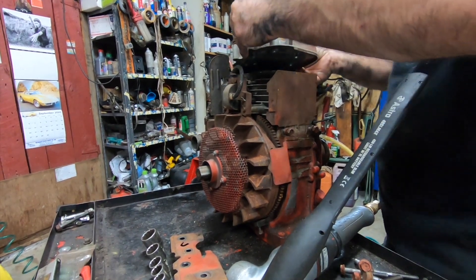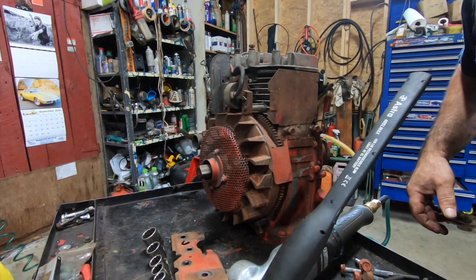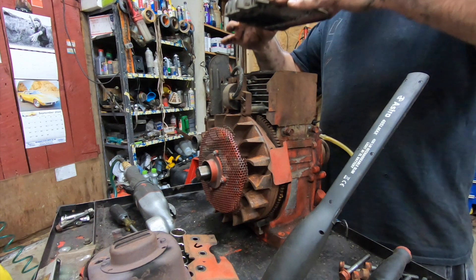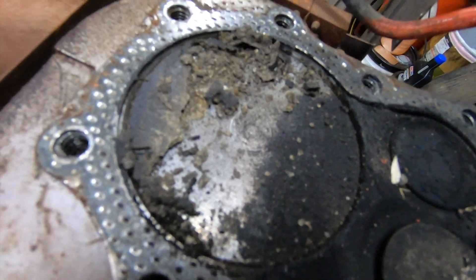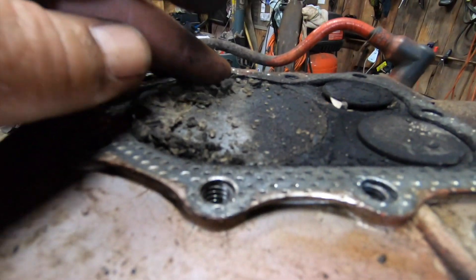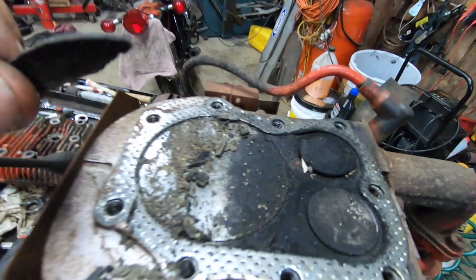I should have taken that exhaust off first. Holy crap — I was right. Let me pull this exhaust back real quick. Two seconds later the exhaust is off — wait till you guys see this. Look at that, there's a pile of stuff in there. Look at that — isn't that crazy? It's exactly like the generator, actually worse than the generator.